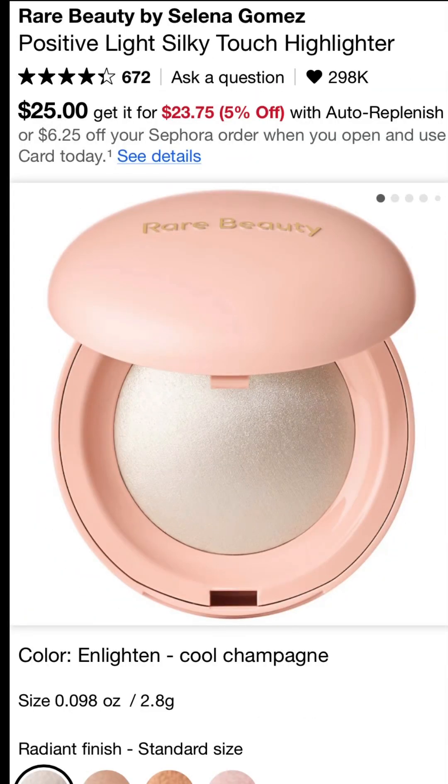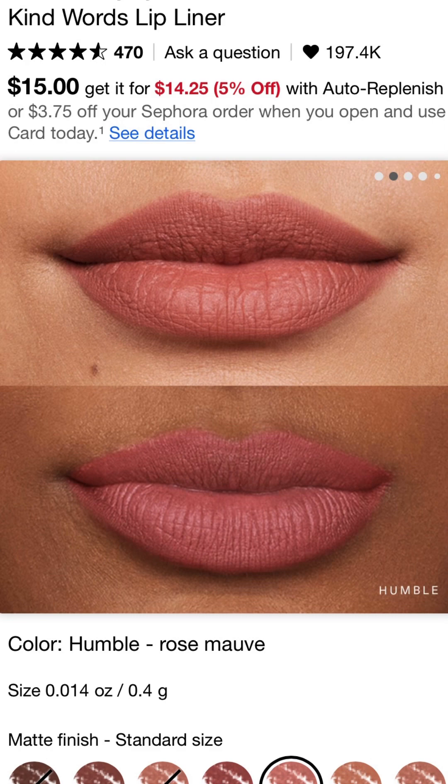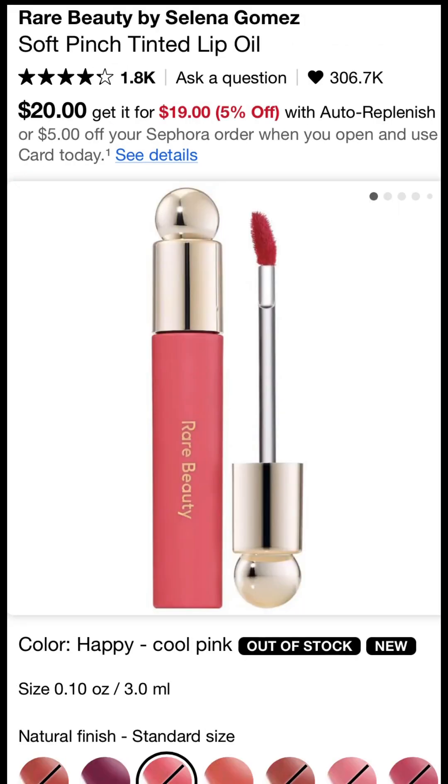Next we have Rare Beauty. Everything I use by Rare Beauty is amazing, but I completely fall in love with their highlighters — they look beautiful all over the face, even on the eyes and cheeks. I've also repurchased their lip liners multiple times in the last few months, tried all the shades, and they're beautiful. And if you can get your hands on one of their lip oils, I say go for it — it's a formula you would not find anywhere else.